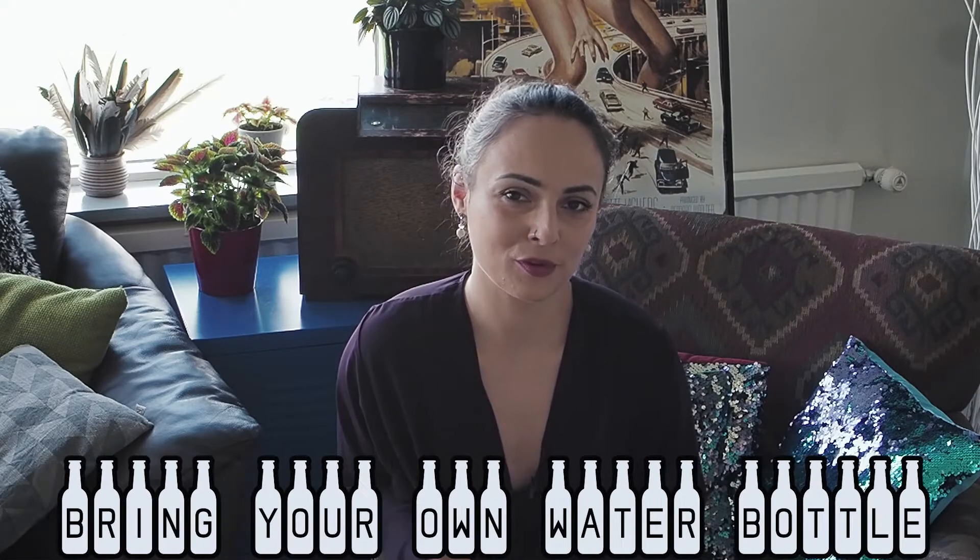Point number three is: bring your own water bottle. It might sound simple, but having your own bottle is not only ecologically friendly — it also saves you a lot of money. Here in Iceland, tap water is so great you can drink it straight from the tap, so there is no point in buying water in the shop unless you want sparkling water.